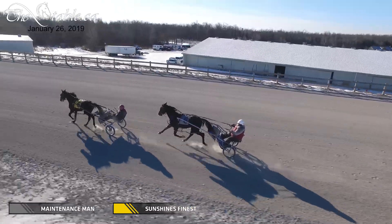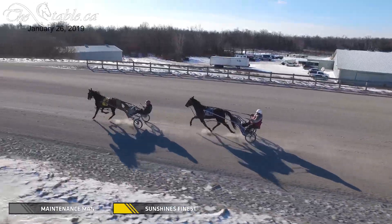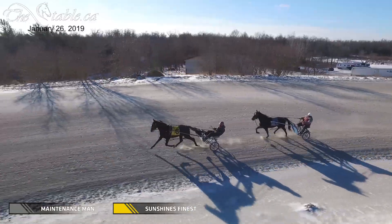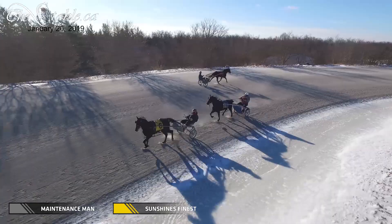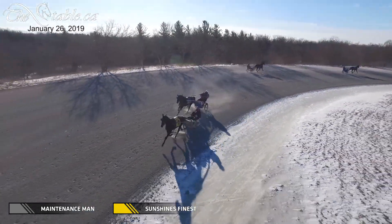Both of these guys are at least six weeks from being any sort of speed. We're looking at the first of March, middle of March before we really fire them up and let them do a little pacing. Sunshine's Finest — if you watch his ears closely as he's training, he's always got them pricked and looking around, just itching to go. Harry's got his whip turned around, just itching to call on him.